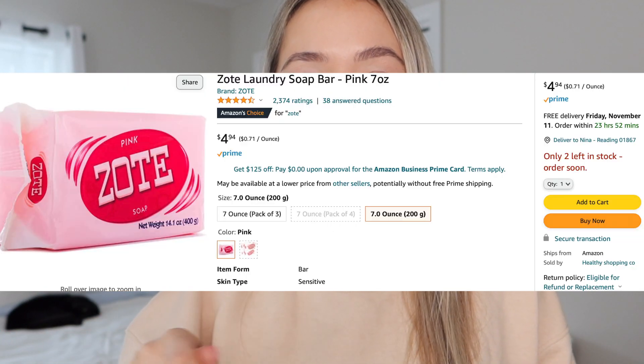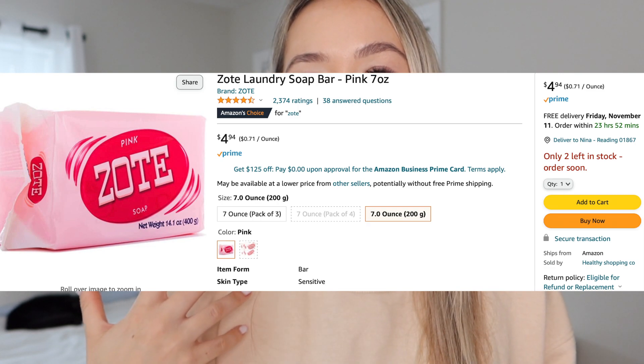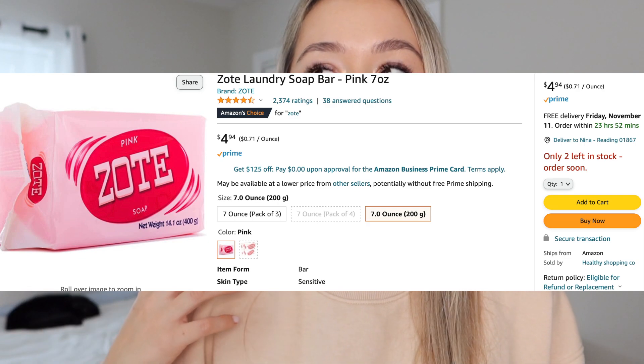Next is what I wash my makeup brushes with — the Zote bar of soap. I saw another makeup artist raving about it on Instagram, picked it up on Amazon, and it's been so great. It's a pink bar of soap — you swirl the brush in it, swirl onto a surface, rinse with water, and it does a great job removing powders and cream products. For foundation brushes that still have a stain, I'll go in first with Cinema Secrets brush cleaner and then wash with the soap to get everything out completely. I find it better than dish soap.